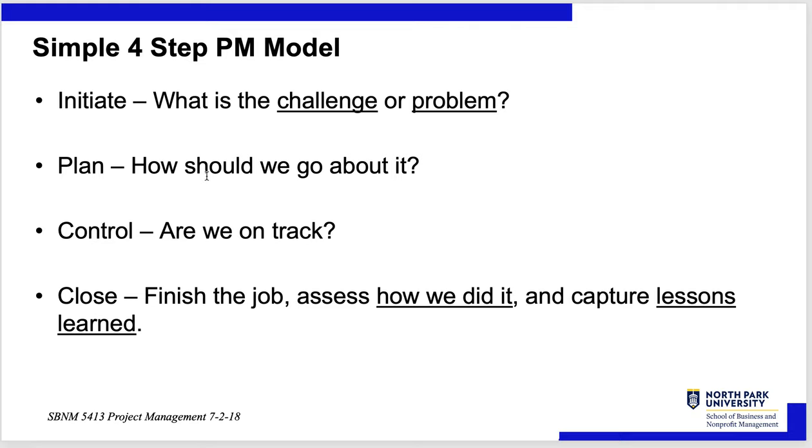The simple four-step model: Initiate — what is the challenge or problem, what are we setting out to do? Plan — how should we go about it? Control — once you've initiated and planned it, are we on time, are we doing it according to plan? And then Close — finish the project, assess how we did, and capture lessons learned in case it's a project you might have to dust off and do again later.